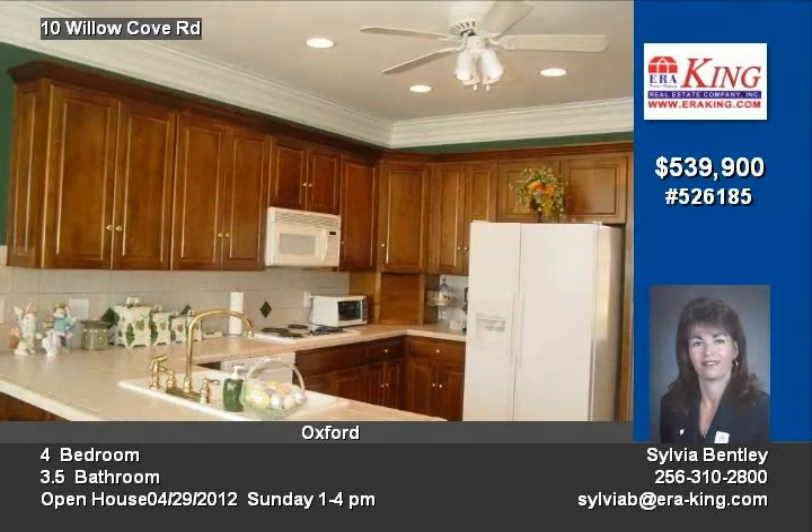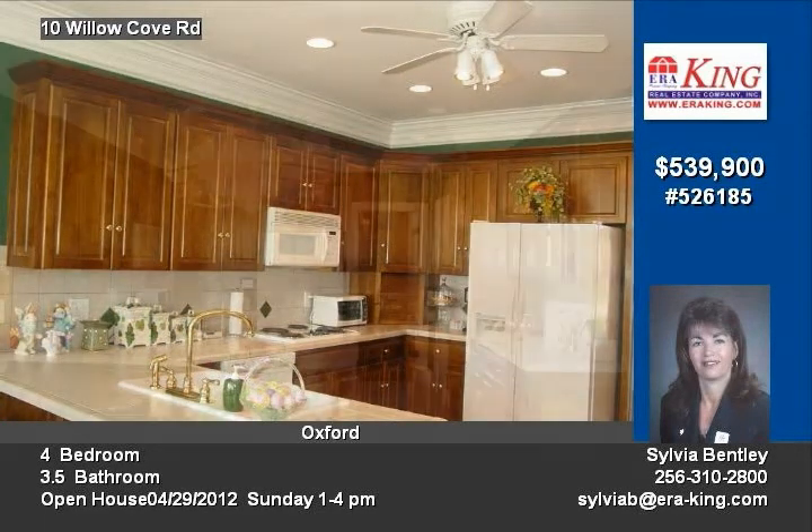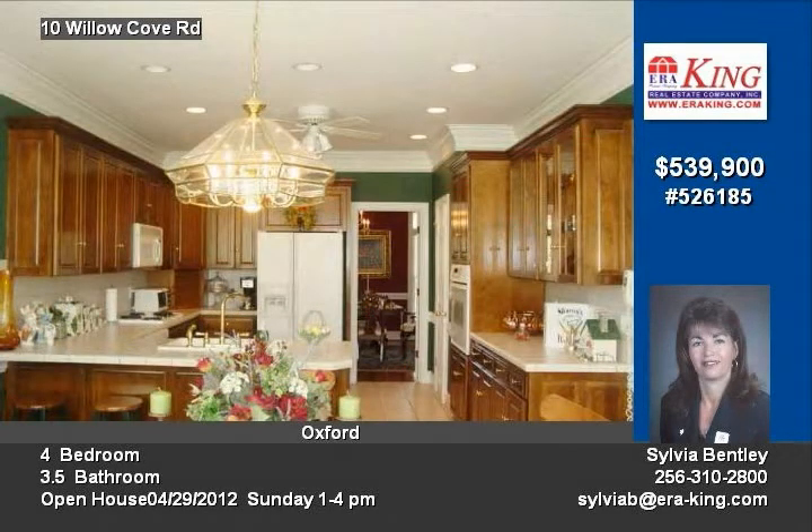Entertaining is a must with the professional landscaping, in-ground pool, covered porches, gazebo, and much more.